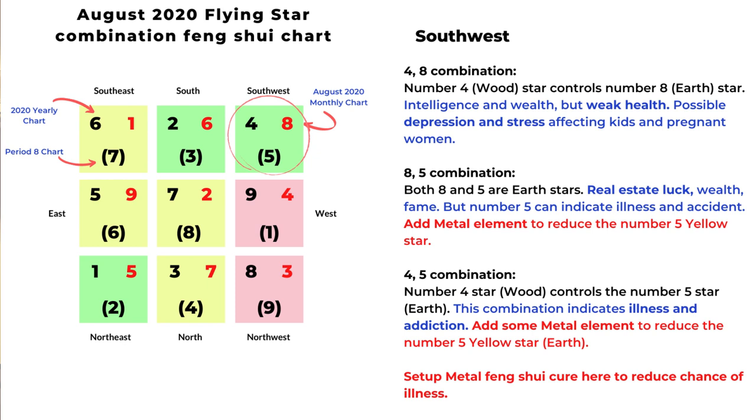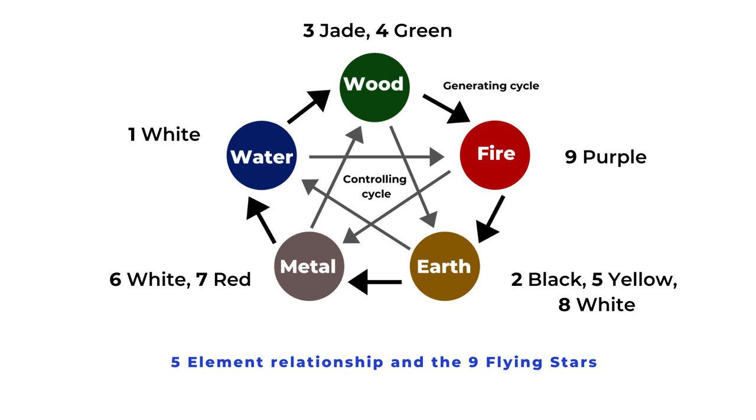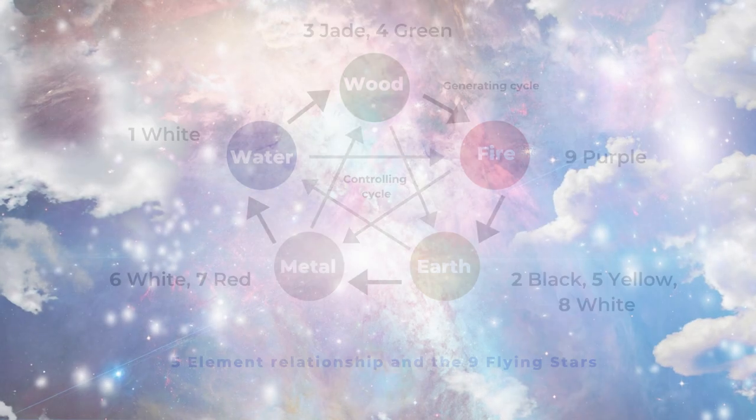Here is a chart for the nine flying stars and their related five elements, and also the basic five element chart with the generating cycle and the controlling cycle. That's the basic analysis for the month of August 2020. I hope this is helpful for you — thank you for watching and talk to you next week.